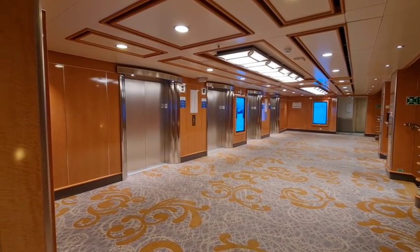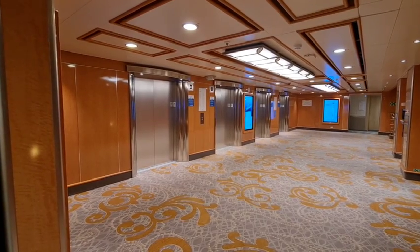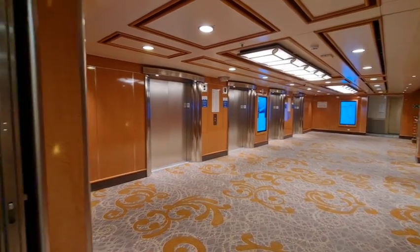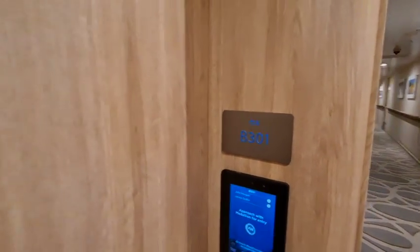Paul's dad and sister have been staying in an accessible cabin on Deck 11, Baja Deck. It's just literally out of the lifts and you get to the cabin, which is B301. Let's show you around.